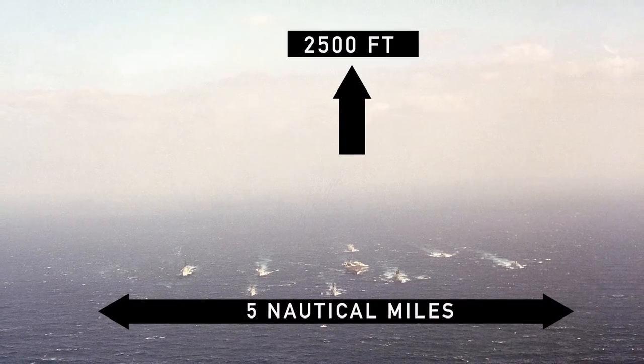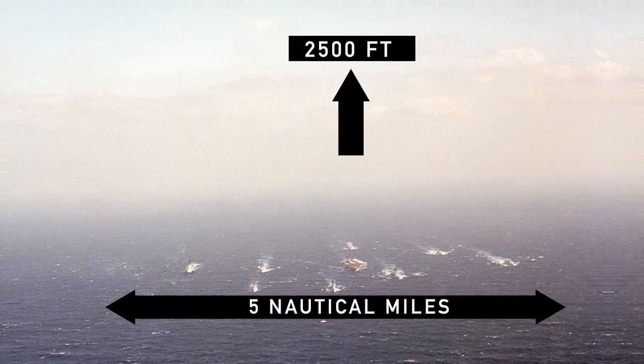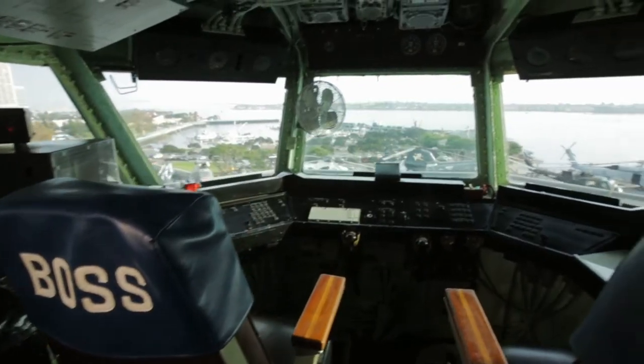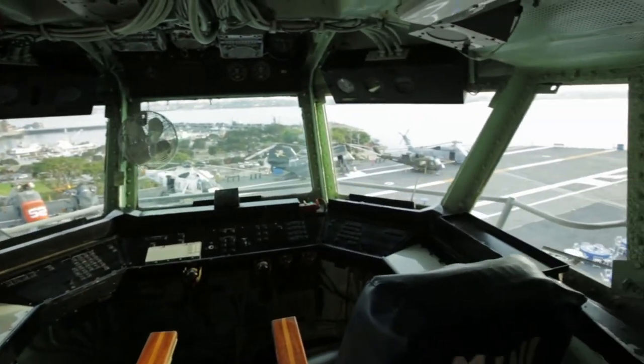He is also the controlling authority for the carrier aircraft zone, which is 2,500 feet above us and five miles around us. As you can see, he has a commanding view of the flight deck.